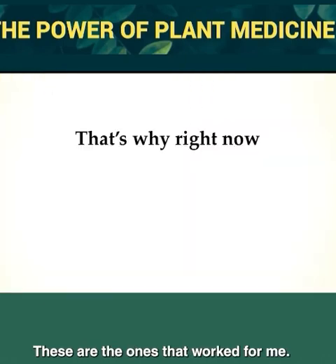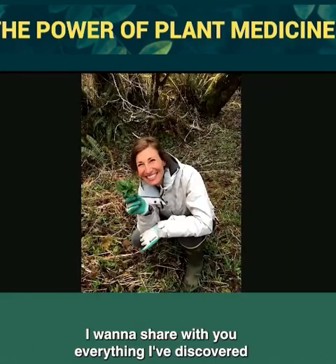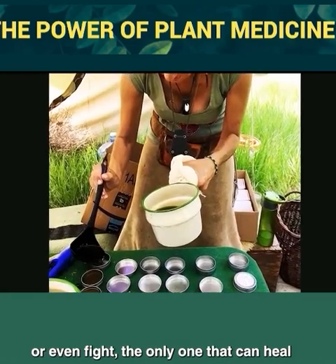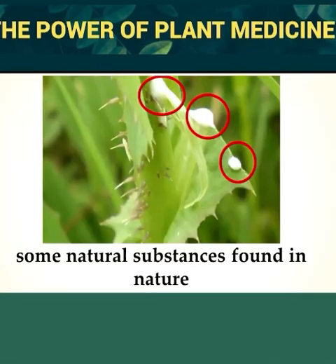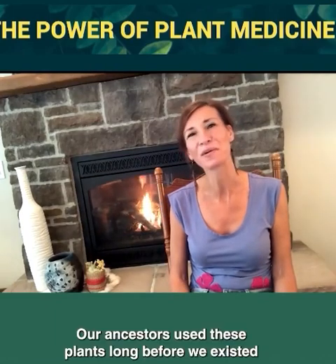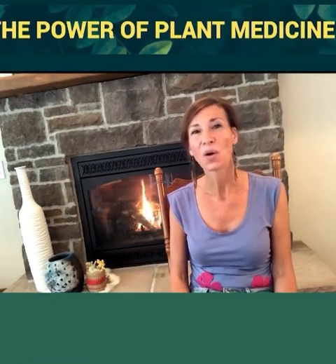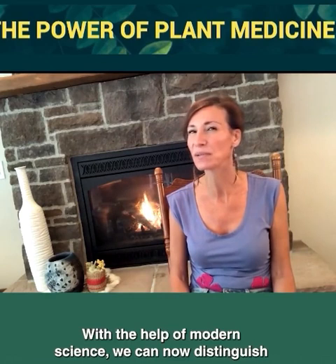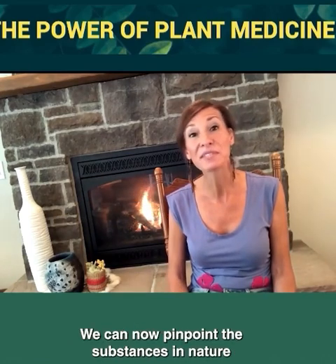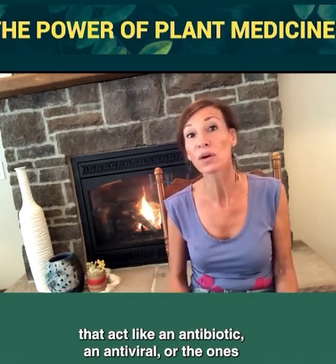These are the ones that worked for me, and right now I want to invite you inside my world of remedies. I want to share with you everything I've discovered about medicinal plants, because as pills weaken the only one that can heal, some natural substances found in nature — even some backyard plants — are making him stronger. Our ancestors used these plants long before we existed, but they lacked something that we know today.